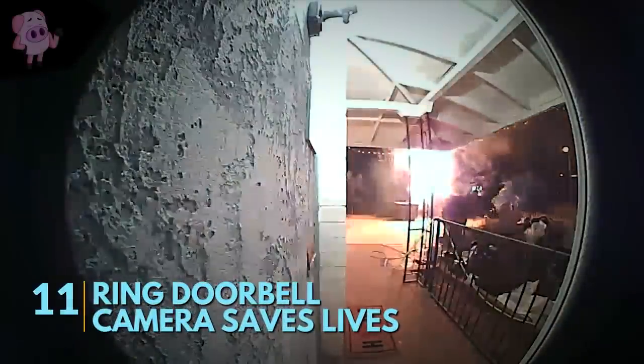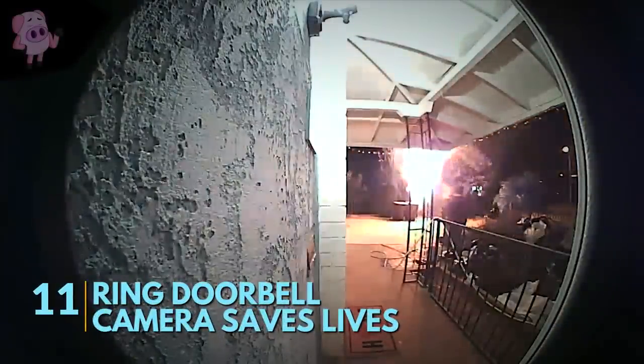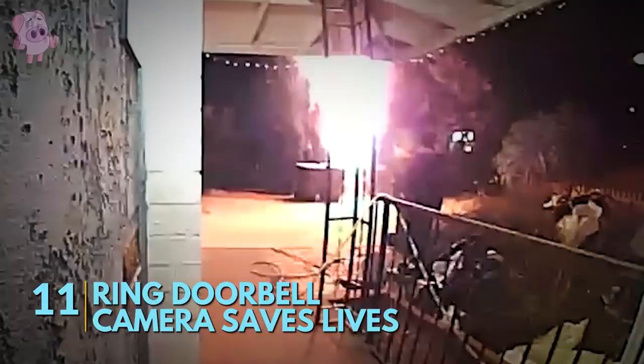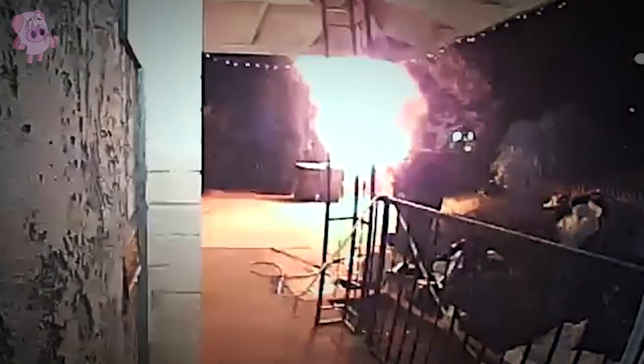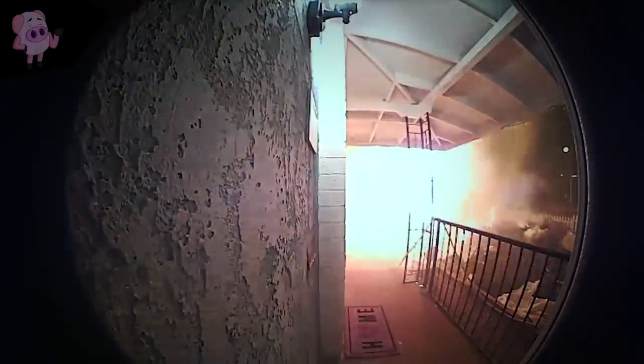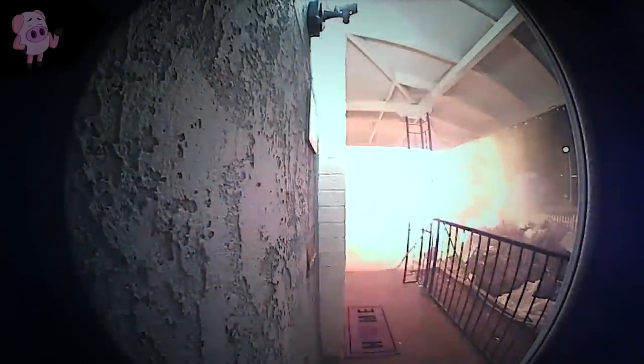This scary doorbell camera footage was uploaded to a YouTube channel called Michael Hernandez in December 2017. The video shows something catching fire in a neighbor's property. The fire slowly gets bigger and bigger until it's almost engulfed the entire yard, and the flames begin to catch on to the roof of the house. Eventually the homeowner comes to the front door and is shocked to see the yard on fire.